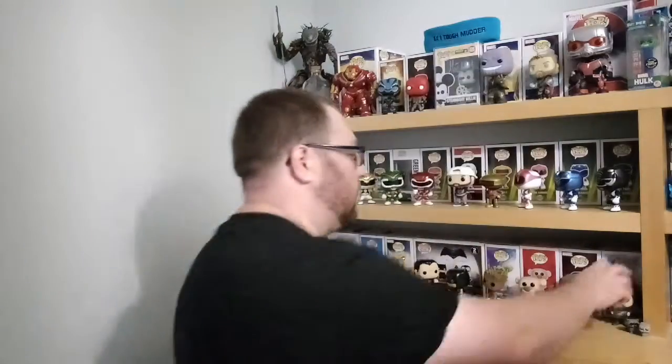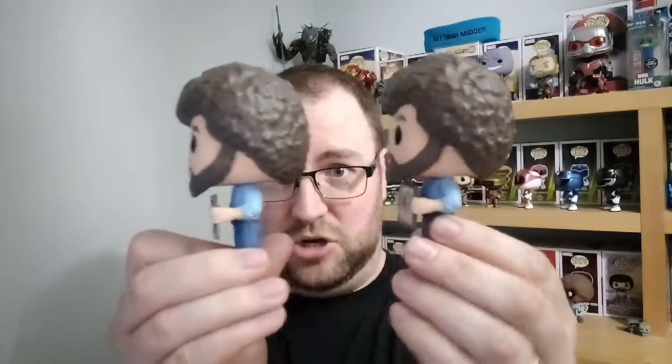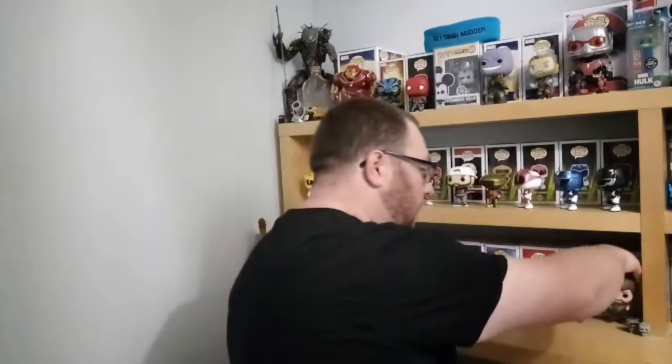Bob Ross himself is pretty much standard - pretty much the same as the common version. The only big difference is the painting. It seems to just be an identical mold with a different sticker on the painting. I actually prefer the chase painting. There are a few chases I'm not a big fan of, like some of the Stranger Things ones where the Demogorgon is closed and it just looks a bit weird. But yeah, this is Bob Ross with a different painting - really like that.